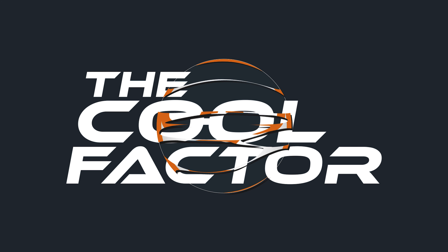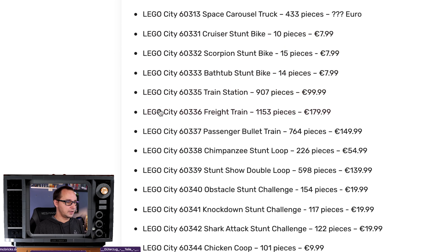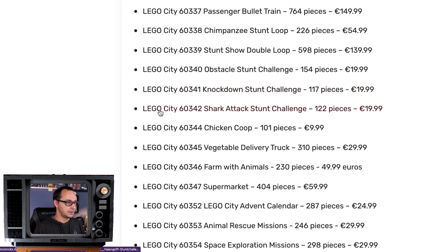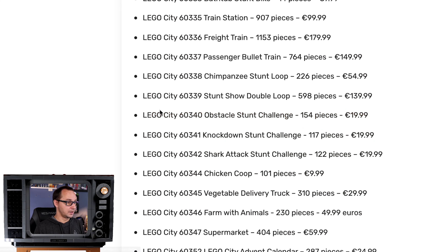This is going to be a longer one. Lego City Summer 2022 — so many sets, including the farm theme, something called Lego Mission, new trains, new stunts. Just look at that chunky list. I'm going to try to cover it, but wow, that's a big wave.